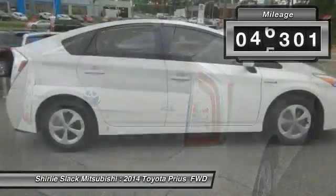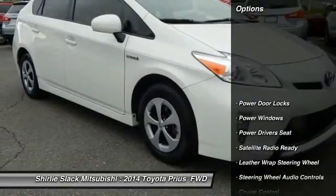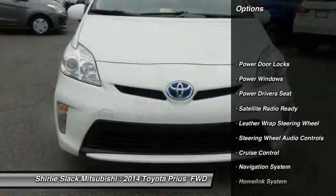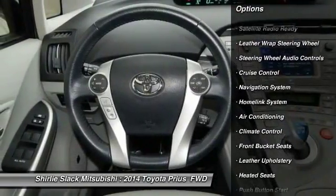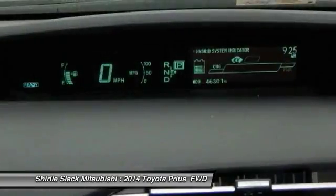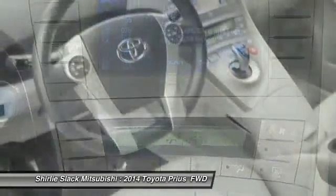This vehicle has less than 50,000 miles. Here are some of this vehicle's great options: backup camera, powered driver's seat, navigation system, steering wheel audio controls, heated seats, keyless entry, air conditioning, alloy wheels, cruise control, and climate control.